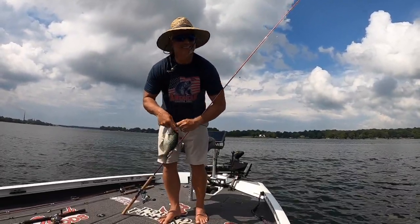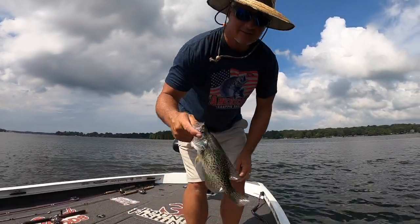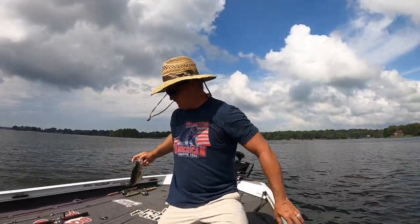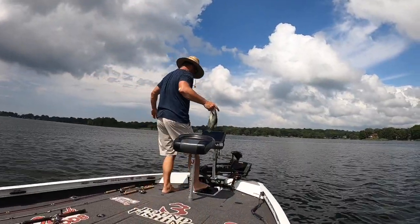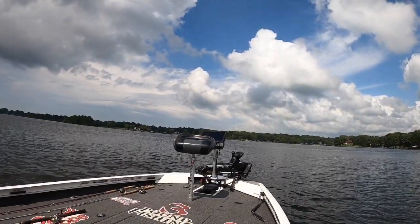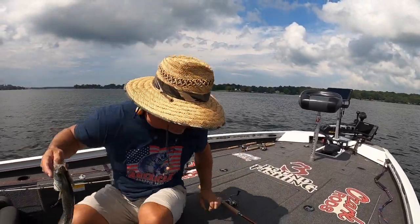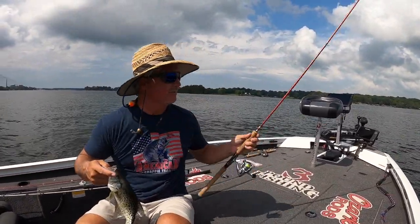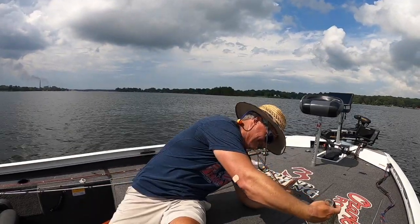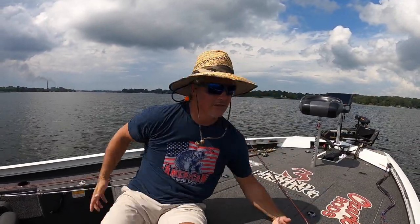We're letting them go today. Let me show you the release — I'd say this is about 12 inches. I post on Instagram all the time, and this is a picture that will go on Instagram. Boom — Instagram!